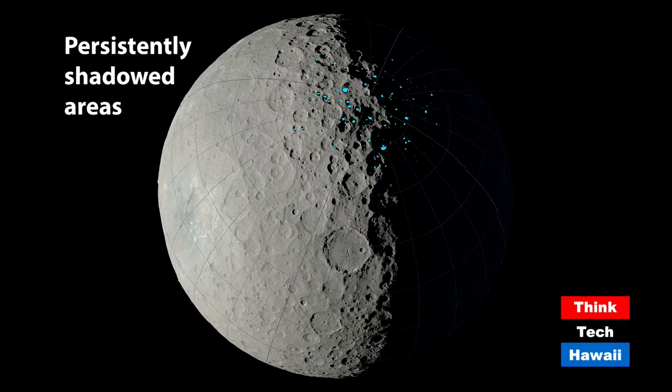In addition to working with the neutron spectrometer data, there is even more ice on Ceres in interesting places. The craters near the poles will never see sunlight — they're always in shadow, so they're even colder. The little colored dots on this global image of Ceres are all the craters which never see sunlight. The lines converge at the North Pole. As Ceres rotates, these craters remain permanently dark.